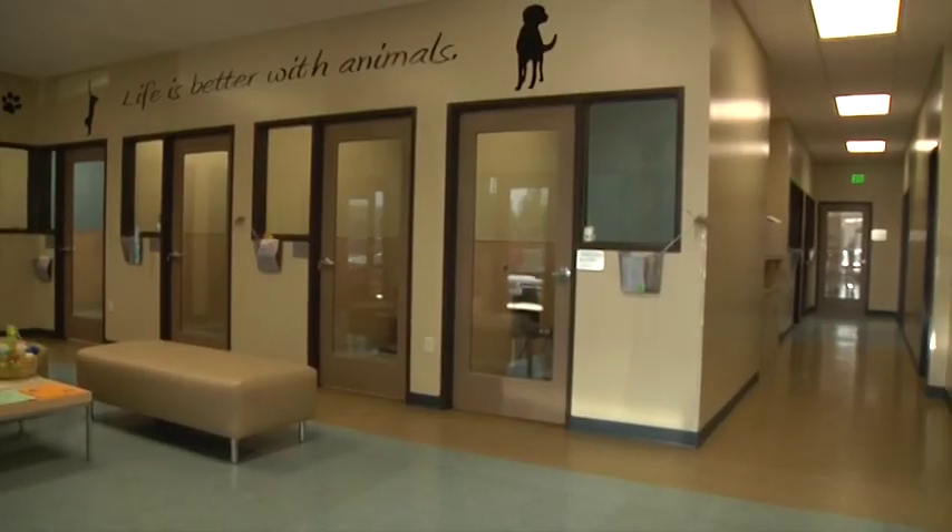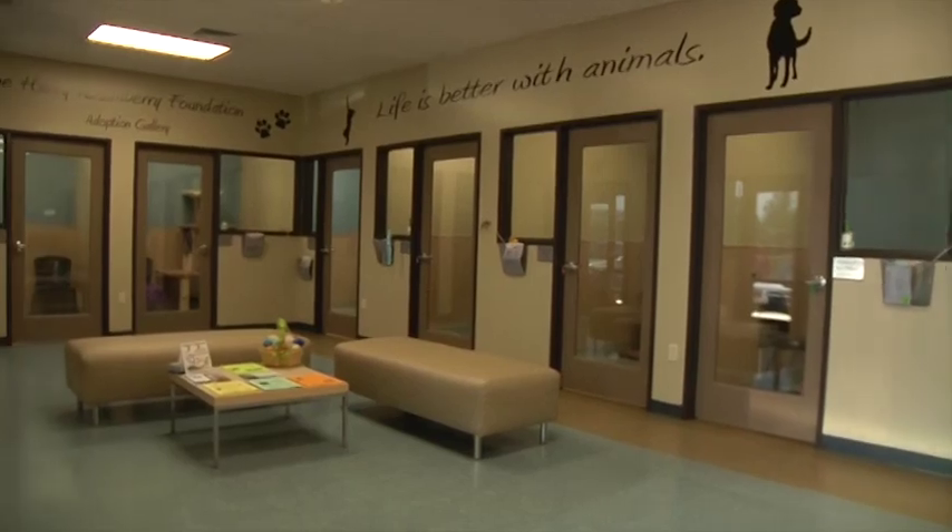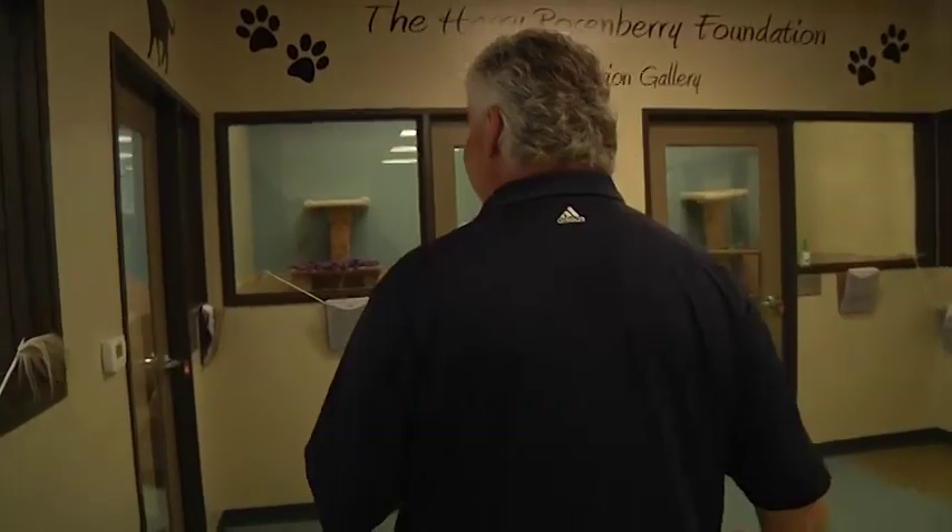There's plenty of room here to view all the animals up for adoption. Let's head now into the community cat room. The adoption rooms give the cats plenty of space to play and explore, or just relax, and it gives you a sense of the cat's true personality and how it might behave in your home.